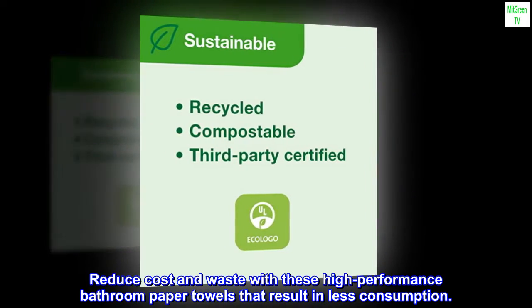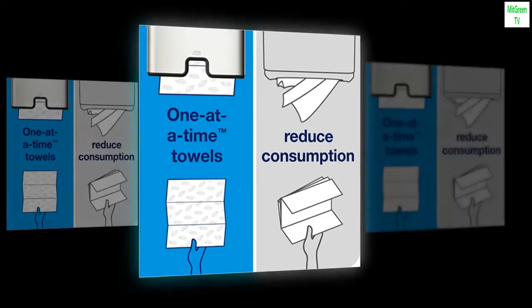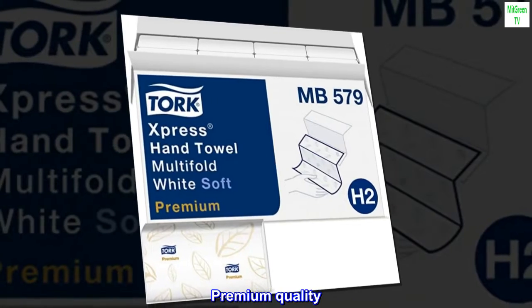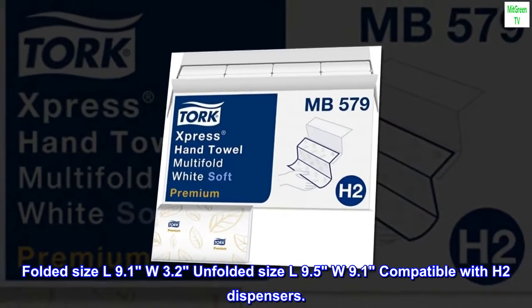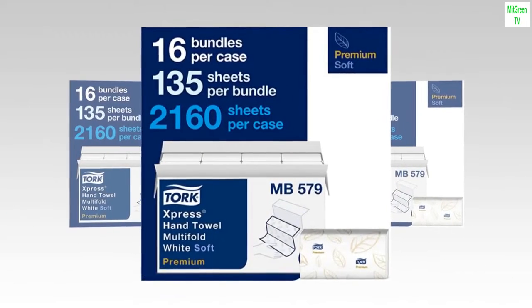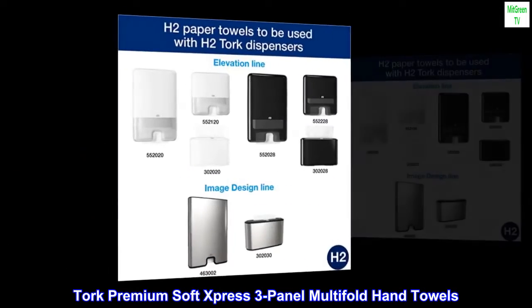Reduce cost and waste with these high-performance bathroom paper towels that result in less consumption. 16-pack, 135 paper hand towels each, 2-ply. Premium quality. Folded size L9.1 W3.2, unfolded size L9.5 W9.1. Compatible with H2 dispensers. Torque Premium Soft Express 3-Panel Multi-Fold Hand Towels.